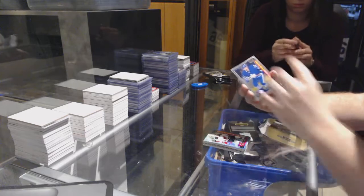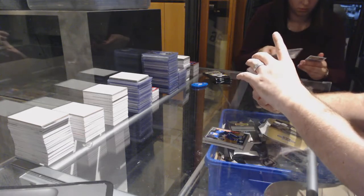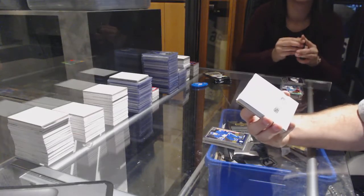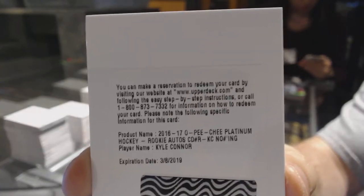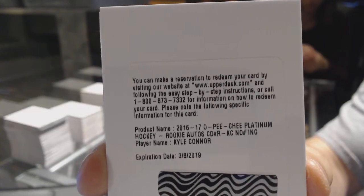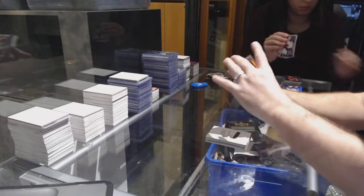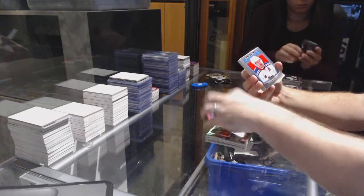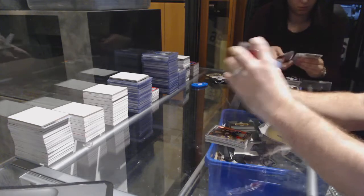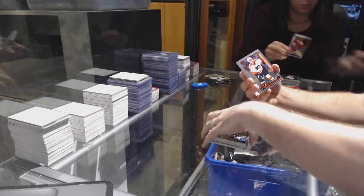Connor Brown marquee rookie for the Maple Leafs. We've got a rookie auto for the Winnipeg Jets — Kyle Connor. We've got a William Elander marquee rookie for the Leafs, Ekblad rainbow for the Panthers, Larsson marquee rookie for the Ducks, Stepan retro for the Rangers, Trevor Carrick marquee rookie for the Canes, Pavelski rainbow for the Sharks.